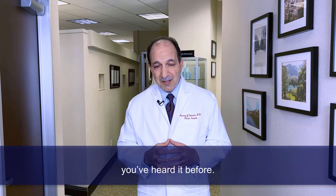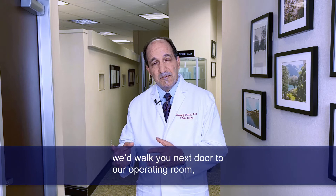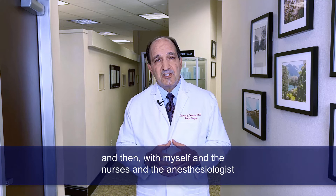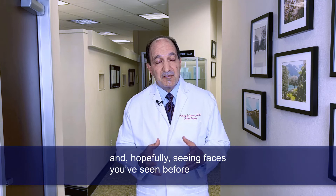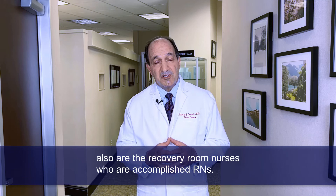Then we would make sure you're well hydrated with IV fluid. We'd walk you next door to our operating room, apply the monitors, and then with myself, the nurses, and the anesthesiologist talking to you, they would drift you off to a light sleep and monitor you while we do the surgery. The next thing you know, you're waking up in the recovery room, hopefully seeing faces you've seen before, because the nurses in our office are also the recovery room nurses — accomplished RNs.